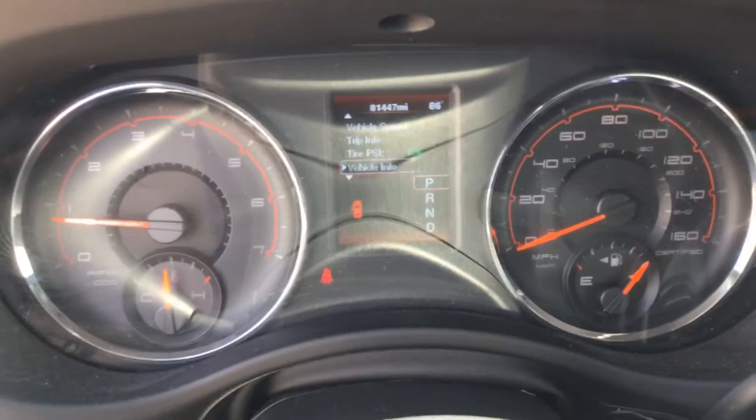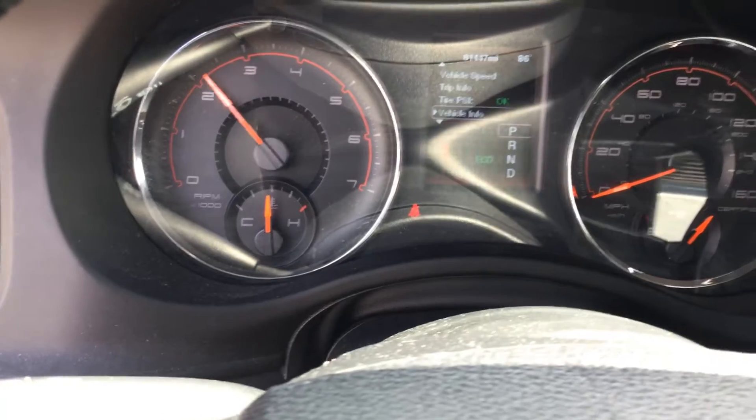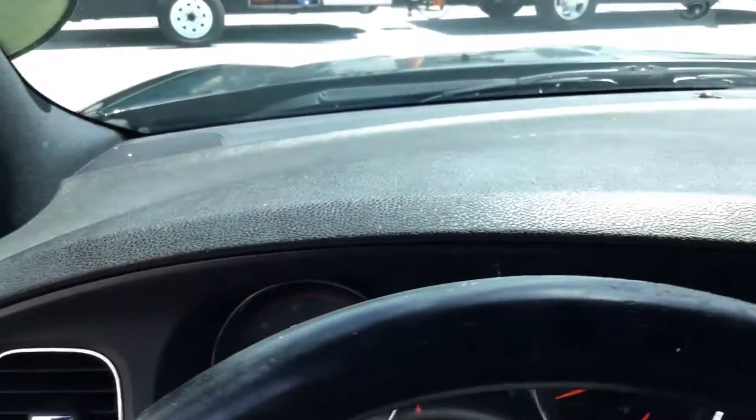Here are the miles — 81,000 miles. Temperature is in the middle. Motor revs up nice, idle is smooth.